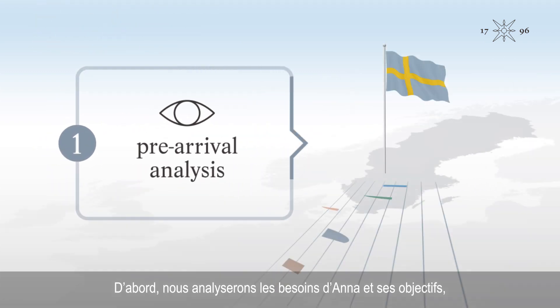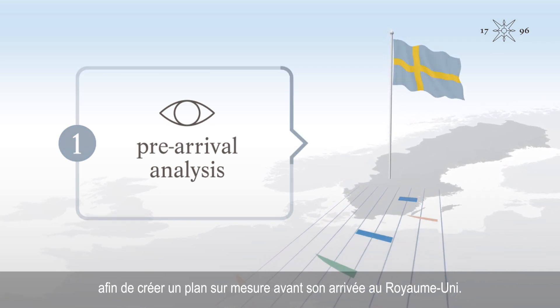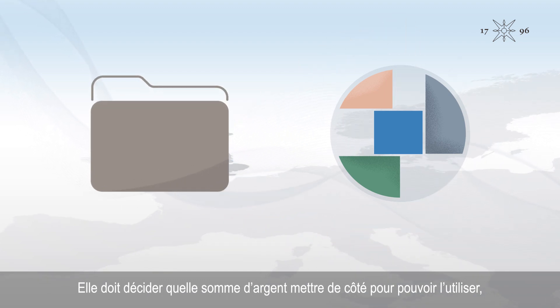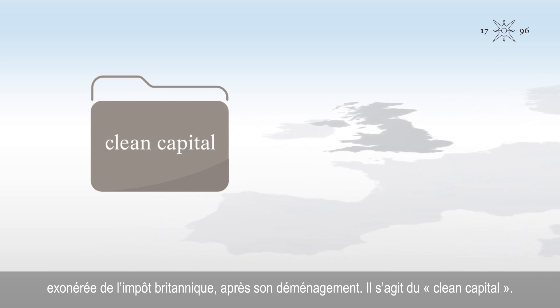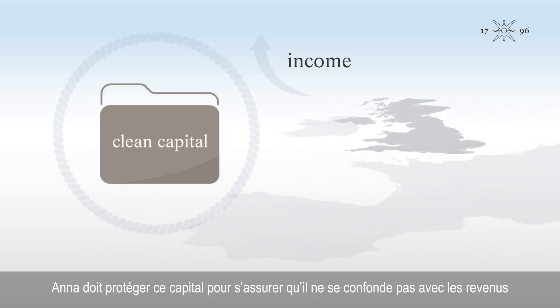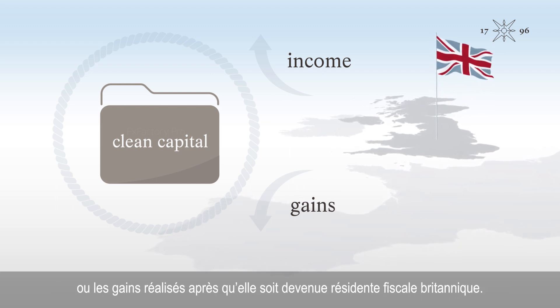First, we'll analyse Anna's needs and objectives to create a bespoke pre-arrival plan. She must decide how much money to set aside for use in the UK tax-free once she's moved — this is known as clean capital. Anna needs to ring-fence this capital to ensure that it's not mixed with income or gains earned after she becomes a UK tax resident.